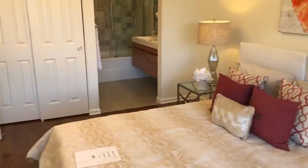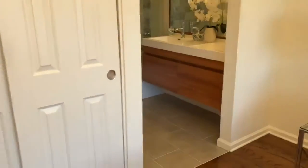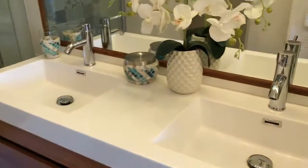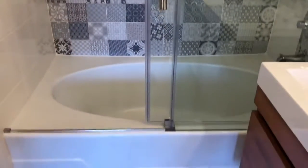Of course it has its own full bath, which has also been fully updated — tile floors, new dual sink, shower, the tub, and a new glass door.